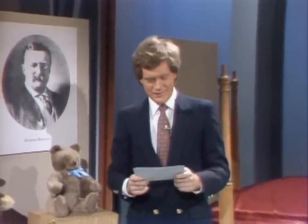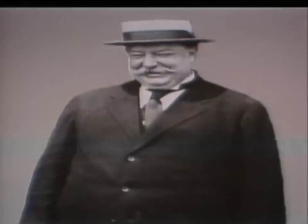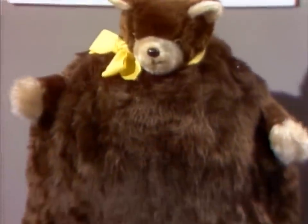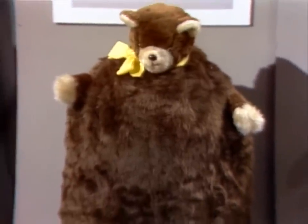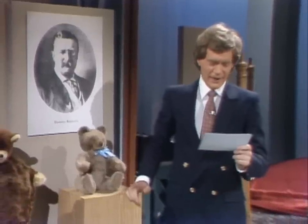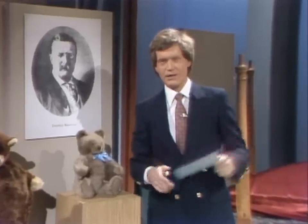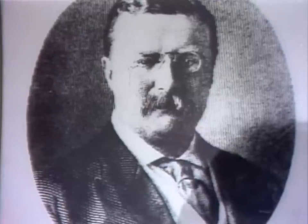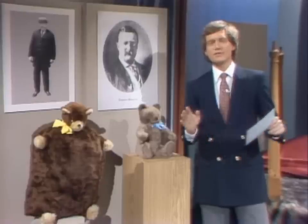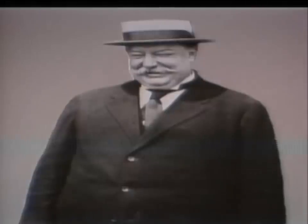Everyone knows that Teddy Roosevelt inspired the popular and lovable Teddy Bear, but few people realize that William Taft, our tubbiest president, also inspired a stuffed toy. Yes, the now-forgotten Willie Bear. Quite a popular item. By the way, United States presidents have always been announced by the playing of the strains of Hail to the Chief. We all recognize this, of course. The only president who was introduced by another song was President Taft — and I'm guessing you'll all remember this theme. Yes, that's how President Taft was introduced at state functions.